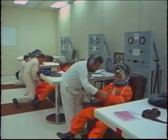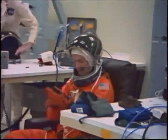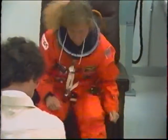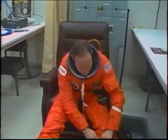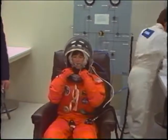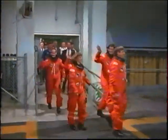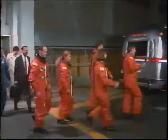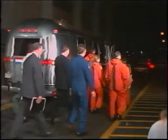Here we're on launch morning, getting suited up. We're in the suit-up room. We run through a thorough check of the suits before we head out to the pad, and that way we preclude any problems with pressurization or anything when we get out in the vehicle. As all crews, we leave the same door and go to the same vehicle with the same folks with us, and it's something that we really look forward to.